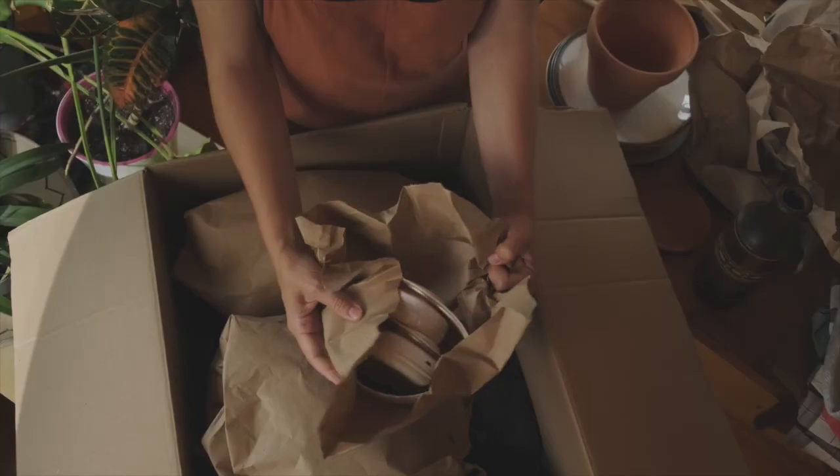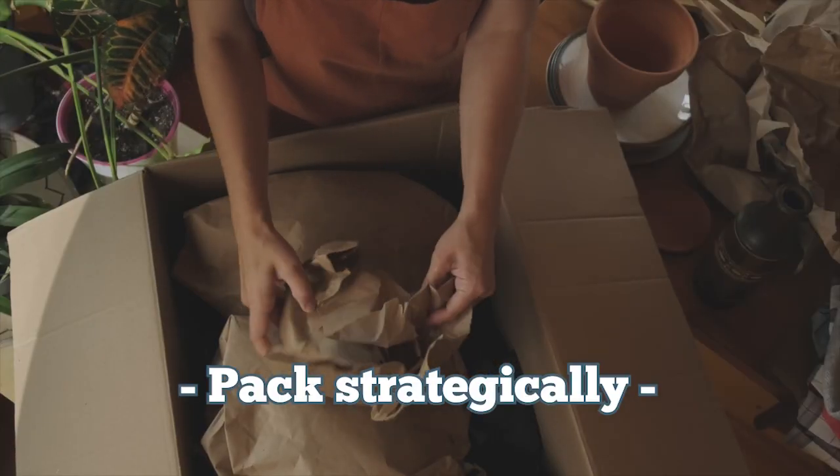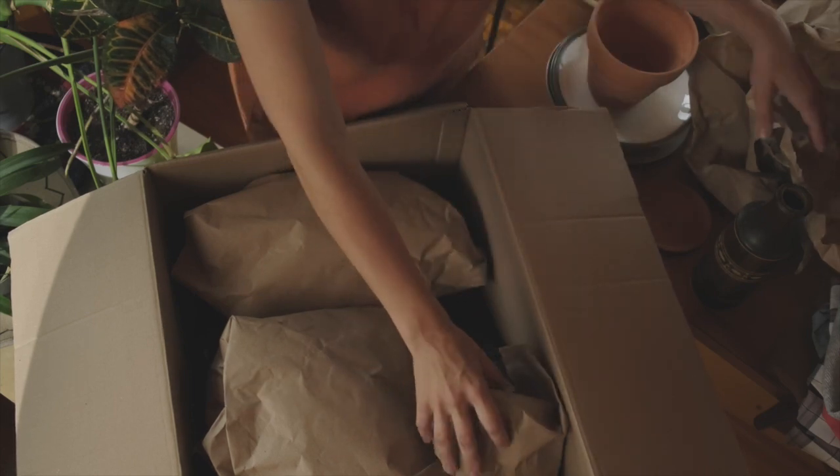Number seven is pack strategically. Pack your belongings with care and label your boxes room by room. Keep essentials easily accessible so that you can unpack those in the first few days that you're in your new home.